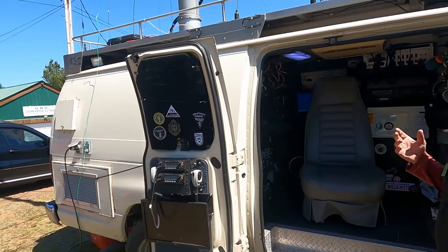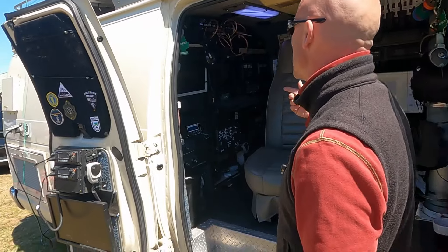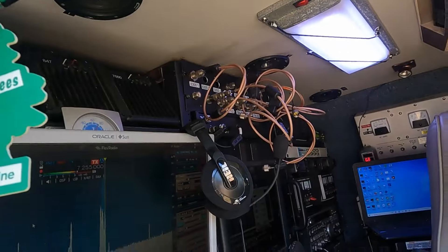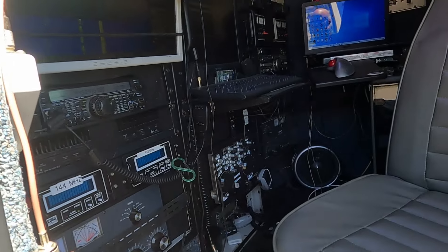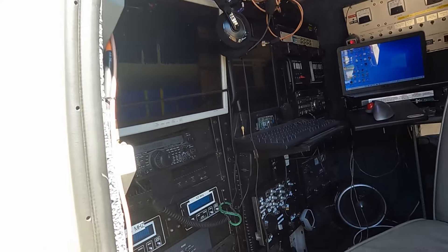Inside, my main radio is a Flex 6000 series radio. I've also got a few HF radios to be able to do SO2R, and two amplifiers — one for around 700 watts and the other almost at full legal limit.